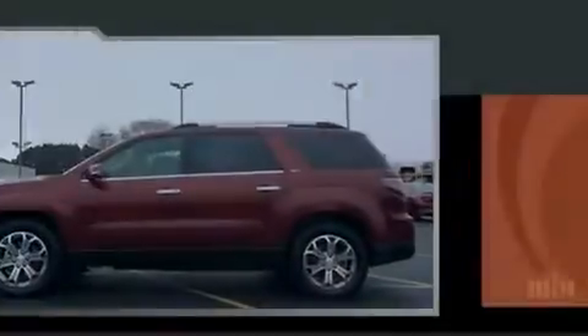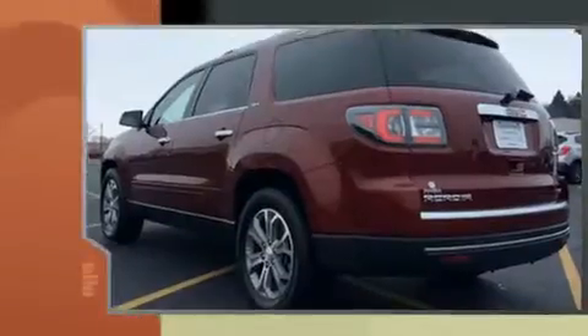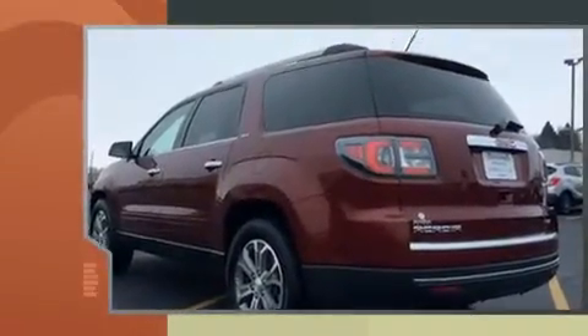Familiarize yourself with the 2015 GMC Acadia. It features all-wheel drive versatility, an automatic transmission, and a refined six-cylinder engine.